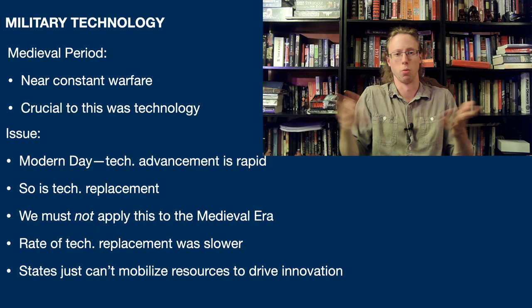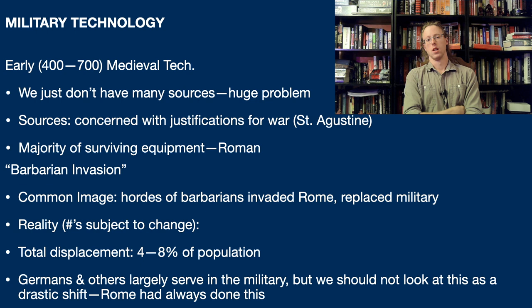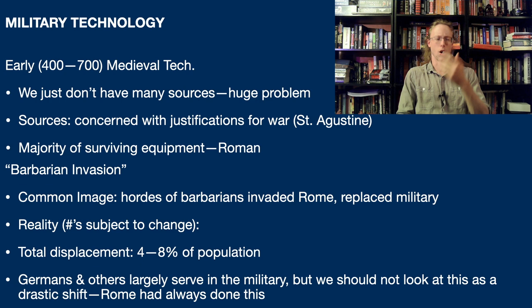The rate of replacement is just significantly slower. Now for the study of the early medieval period - approximately 400 to approximately 700, though these dates are going to change depending on who you talk to - so in Western Europe, largely the collapse of the Western Roman Empire and the rise of the Frankish Empire under the Merovingians and later the Carolingians, we don't really have a lot of sources. We're going to get into why this is in later videos, but by and large, the sources we do have are not overly concerned with the stuff we would actually be interested in when studying military technology.